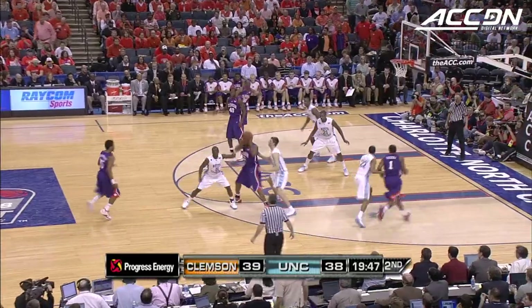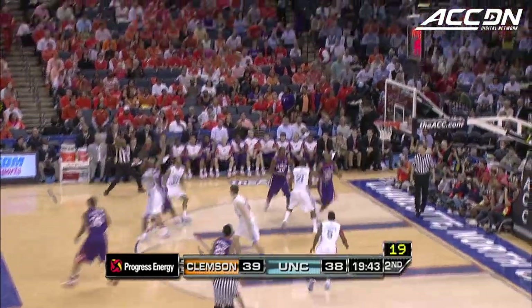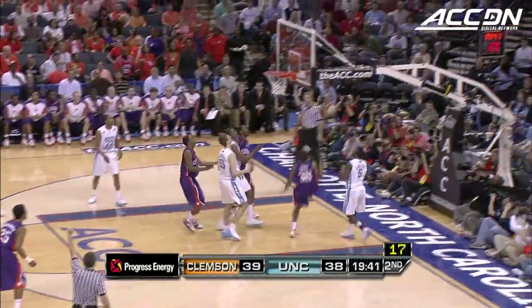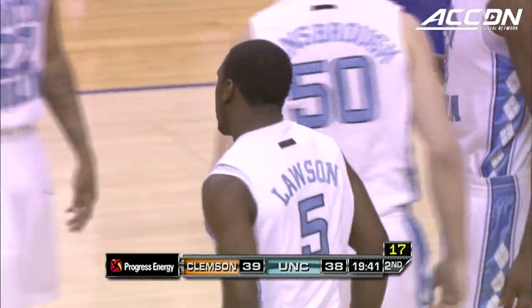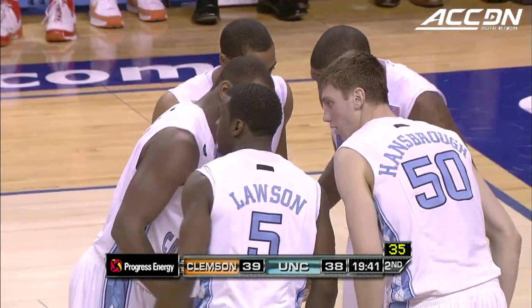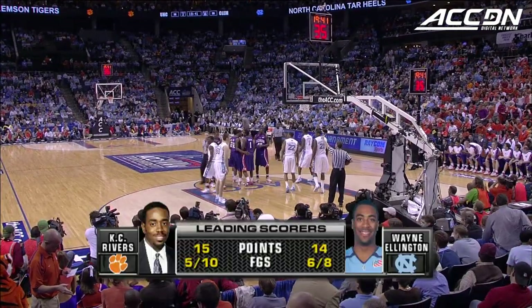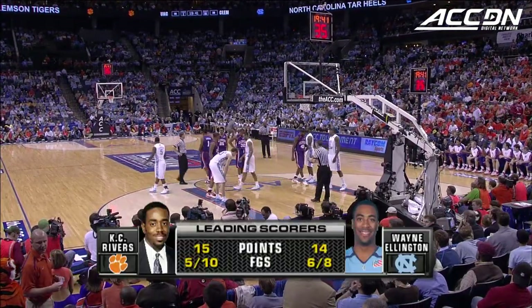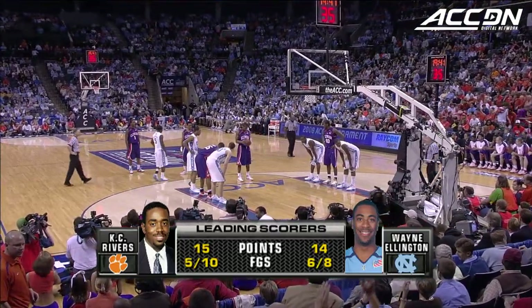With regards to Clemson — I don't have problems with threes, but if you build inside out, that's fine. Hit the post, get some double teams, and then work out from there. From Roy Williams's perspective, I thought North Carolina was most effective against the press when they threw over the top — got some long looks and some layups that way.